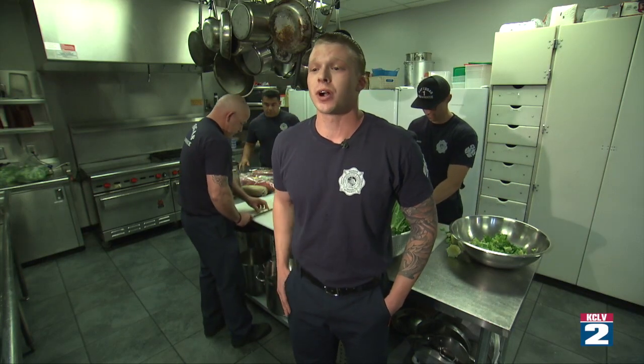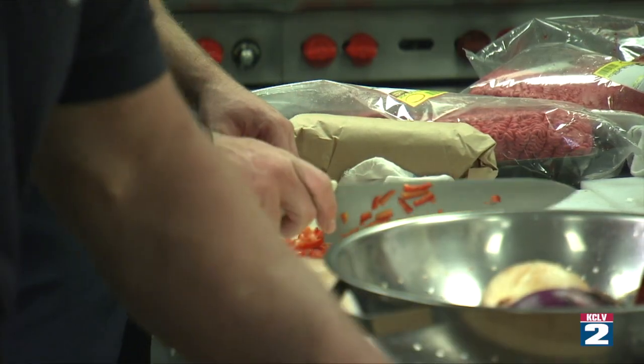Tonight is our bachelor auction dinner. The proceeds go to the Southern Nevada Burn Foundation.